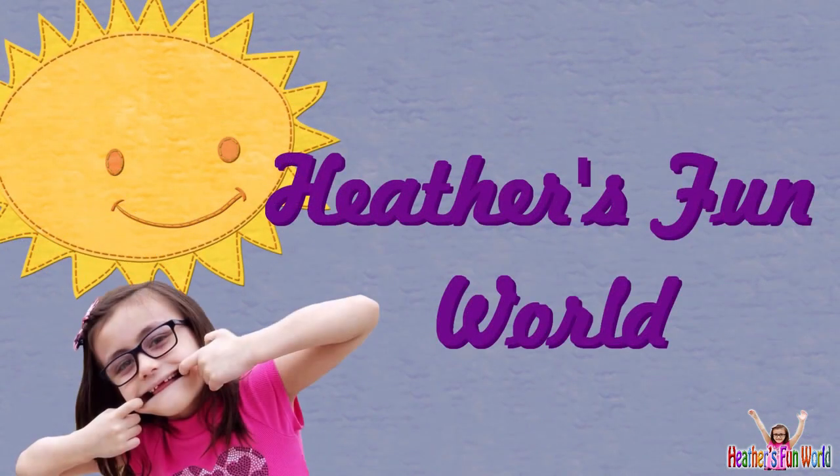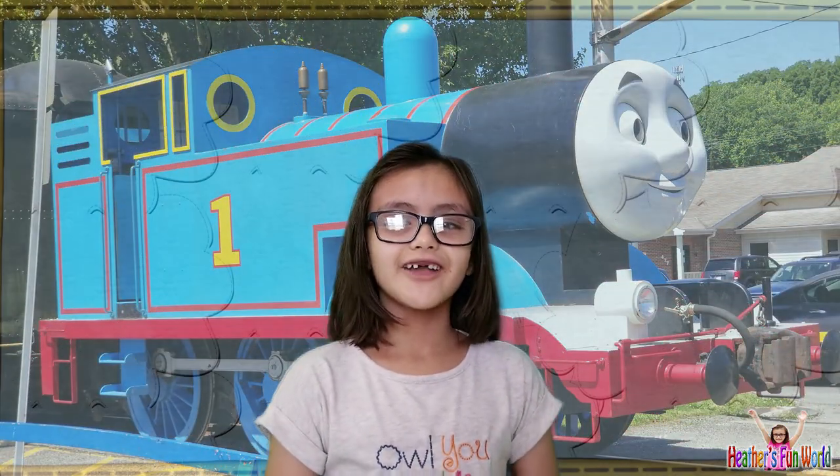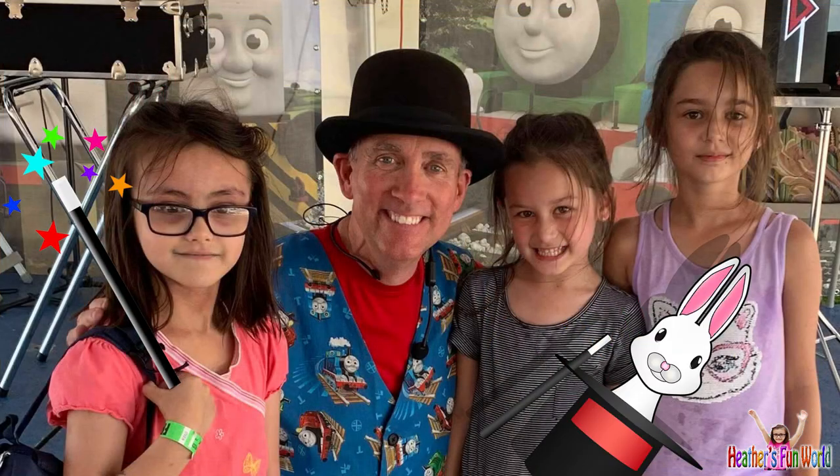Welcome to Heather's Spun World! Hi guys! Remember when we saw Thomas the Pink Engine? Well, I got to participate in the magic show — Marty the Magician! Let's watch it!